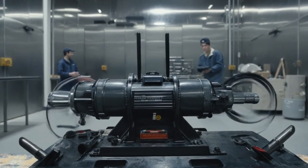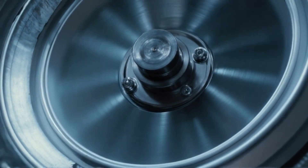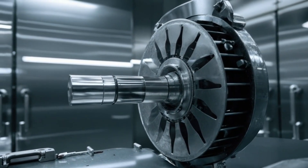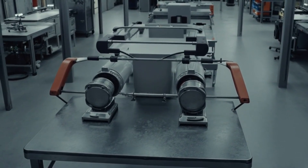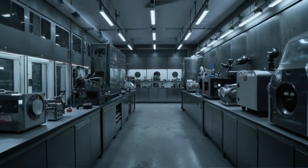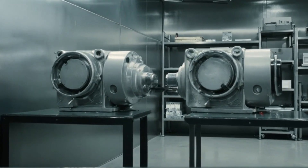At the core of Tesla's movement is its electric motor — compact, efficient, and incredibly powerful. It works using electromagnetic force. When electricity flows through tightly wound copper coils, it creates a magnetic field, delivering power instantly and silently. In dual motor models, Tesla places one motor on each axle, front and rear, creating a smart all-wheel drive system. This setup not only boosts acceleration but also enhances control — the car can automatically adjust torque between the wheels in milliseconds, ensuring optimal traction on any surface.